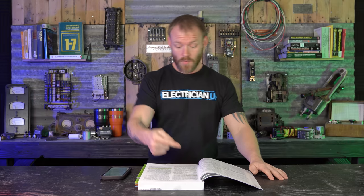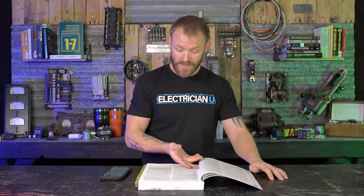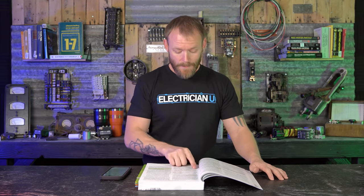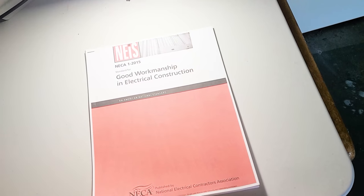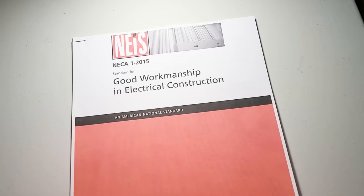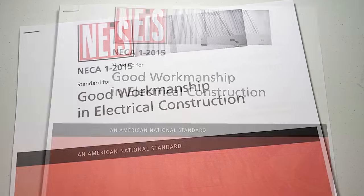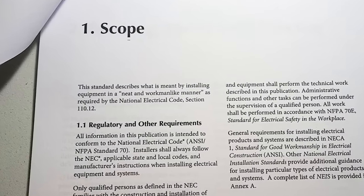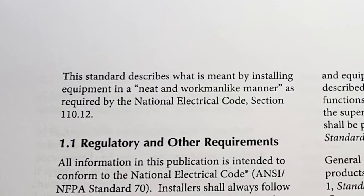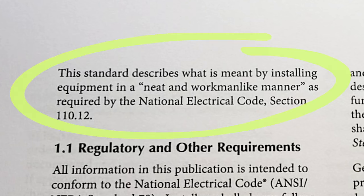There's an informational note under 110.12 stating that accepted industry practices are described in ANSI NECA 1-2015, Standard for Good Workmanship in Electrical Construction, and other ANSI approved installation standards. I actually spent $44 and bought that standard just to see what it says. NECA 1-2015 is a long document, but it's worth noting that it describes what is meant by installing equipment in a neat and workmanlike manner as required by NEC section 110.12.